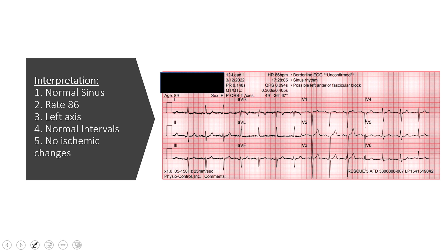So what are we left with? In conclusion for our 12-lead on this lady that fell and hit her head, it looks like a normal sinus rhythm with a rate of 86, and the only abnormality I see on here is left axis deviation.